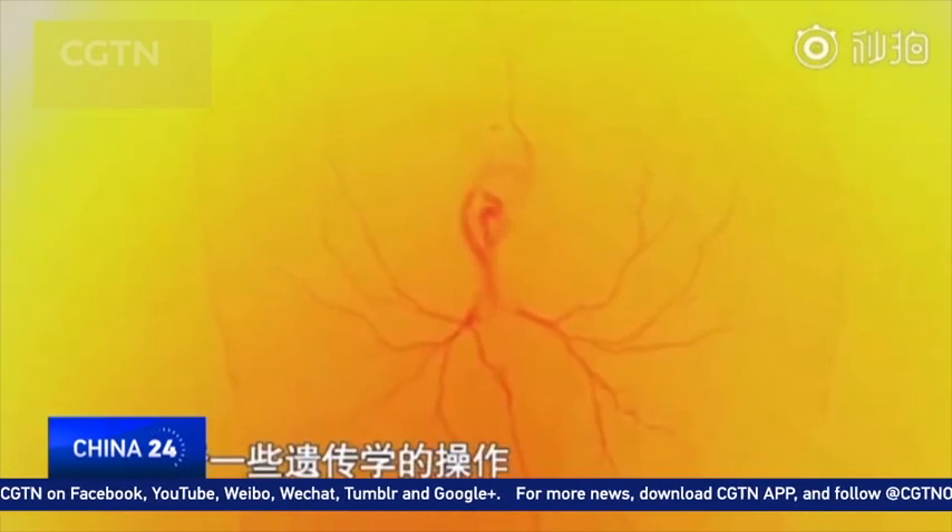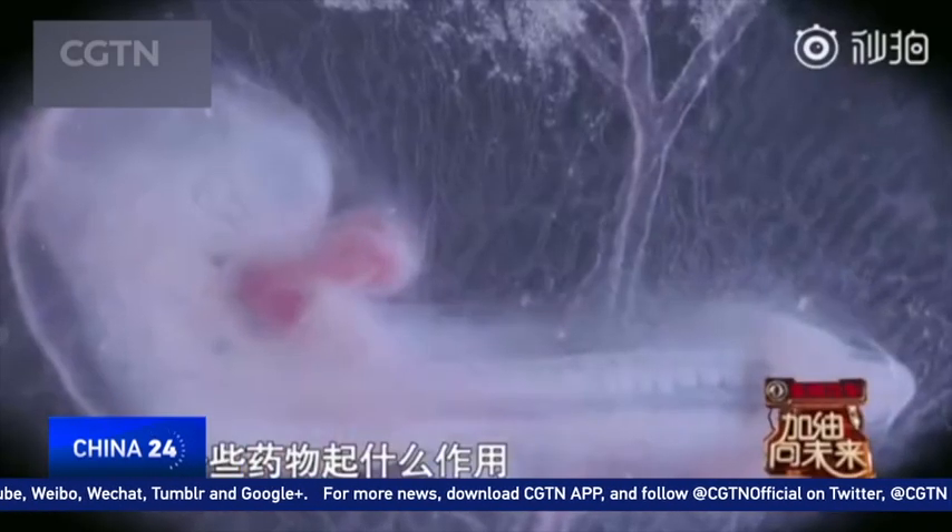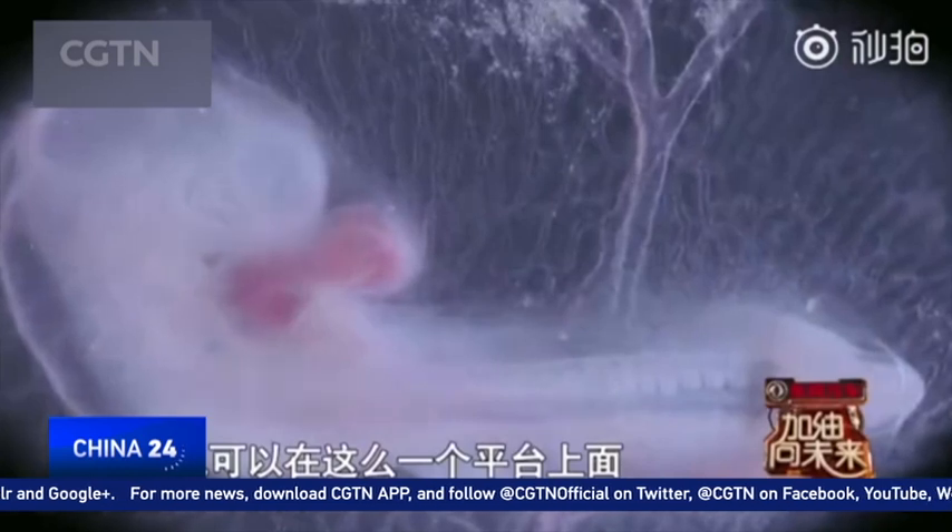This is a very meaningful experiment. The acquired data is of great value to medical research. It can be used to study drug effects and genetic behaviors.